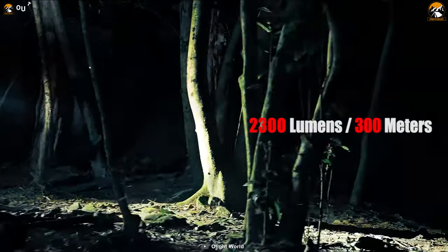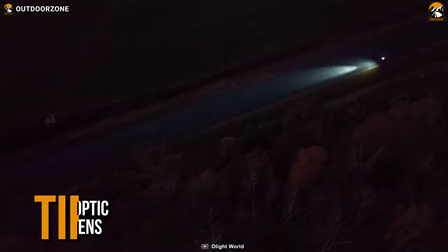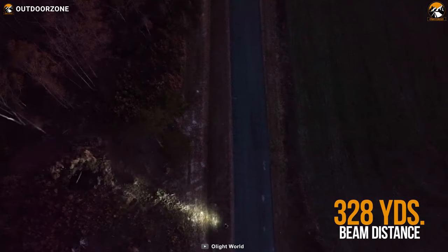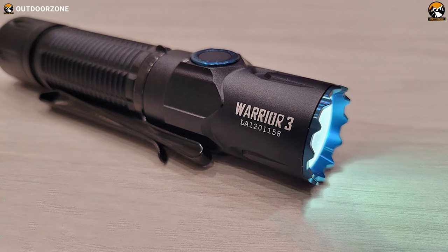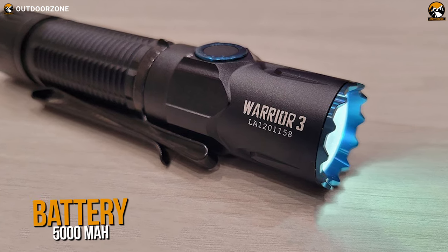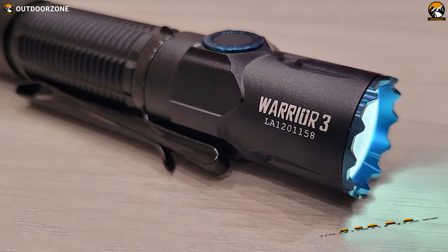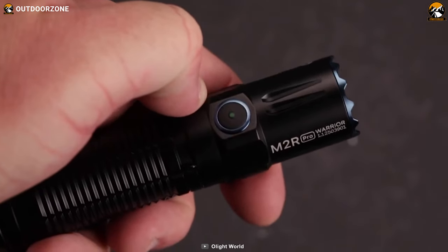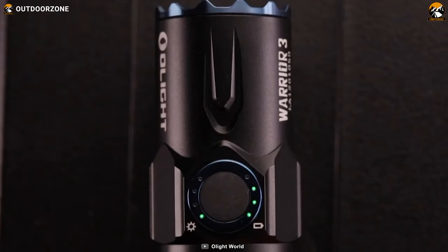The flashlight includes a high-performance LED with cool white lighting, producing up to 2300 lumens of brightness. The LED combines with a TIR optic lens, making the beam go up to 328 yards. Furthermore, to power this strong flashlight, it comes with a substantial 5000 mAh battery that can be juiced up with an MCC3 magnetic cable. To conclude, the Olight Warrior 3 features a perfect balance between performance and longevity, all in a ruggedized housing, making it the best choice on today's list.